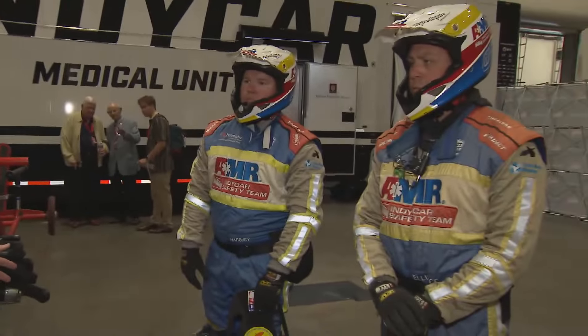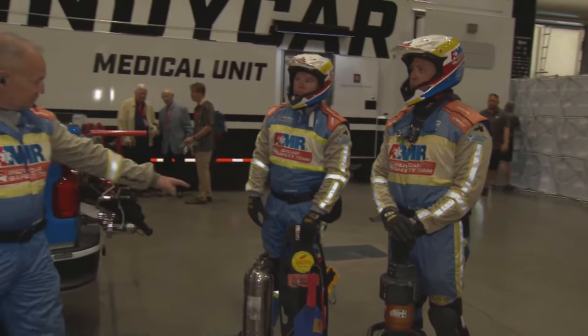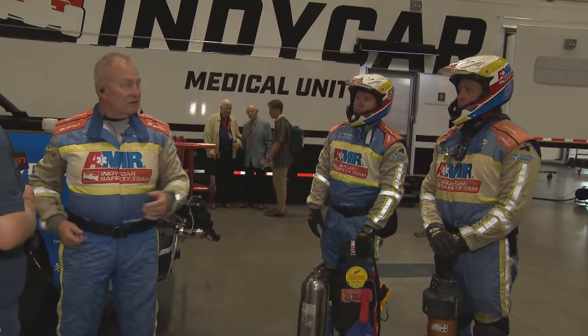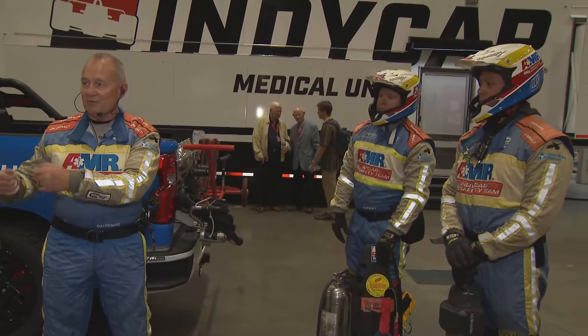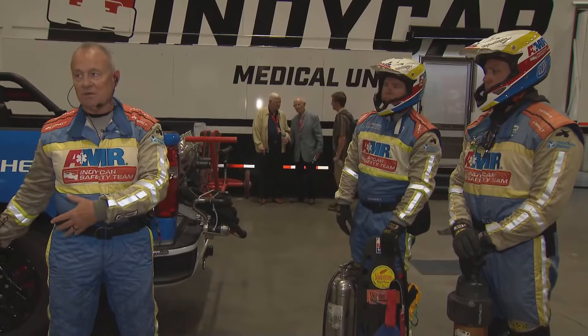You have a crew leader driving the truck, a jump medic riding in the right seat, and two fire rescue technicians in the back. Everybody comes off the truck with a job. Firefighter one comes off with the pressurized water can. Firefighter two is prepared to bring the short board and help with getting the driver out of the car. The paramedic always goes to the driver, makes contact, finds out their condition, and determines whether we're going to do an extraction or not.